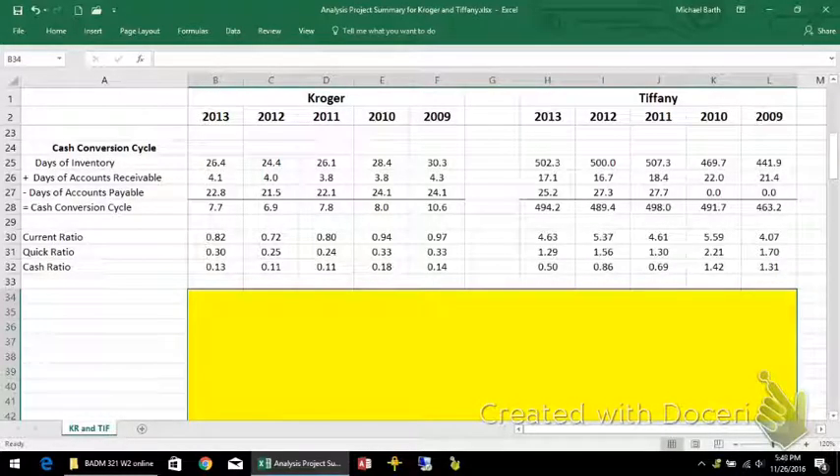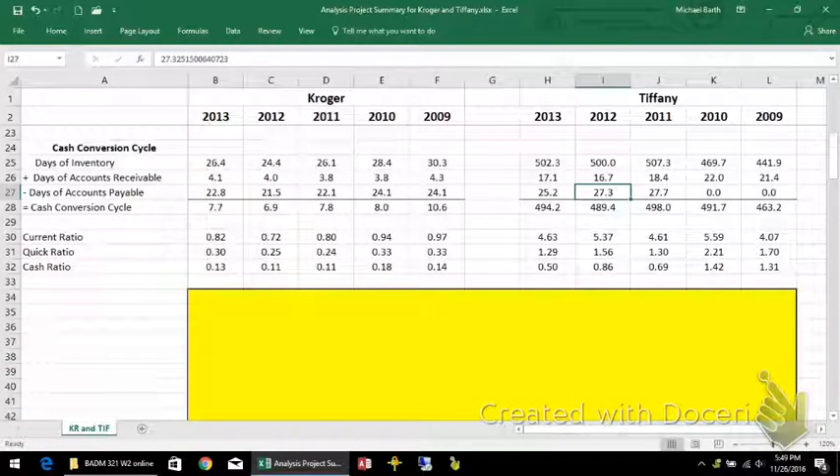Tiffany's also has a relatively higher amount of accounts receivable relative to Kroger. Days payables are probably comparable between the two, but that means Kroger's cash conversion cycle is about seven days — they don't tie up a lot of cash in their working capital. Tiffany's really does. The current ratio is so much higher for Tiffany's, and it's mostly because of the relatively high amount of inventory.